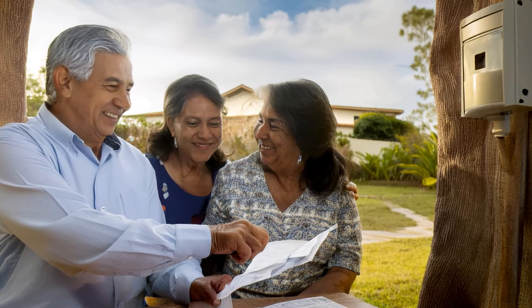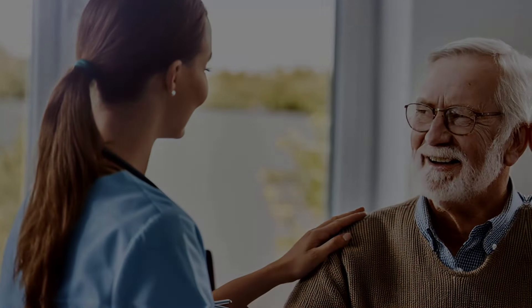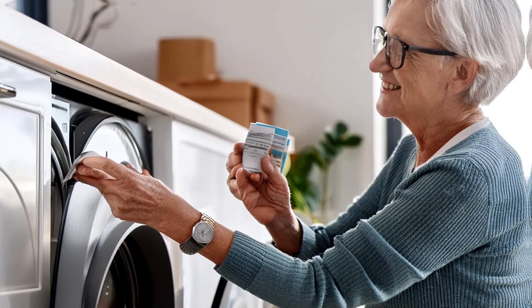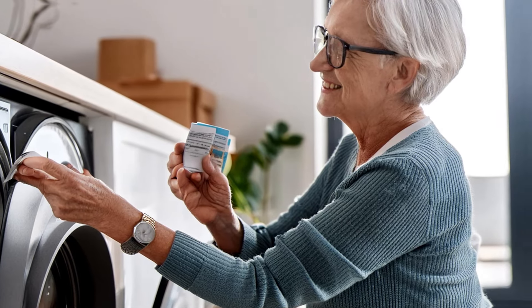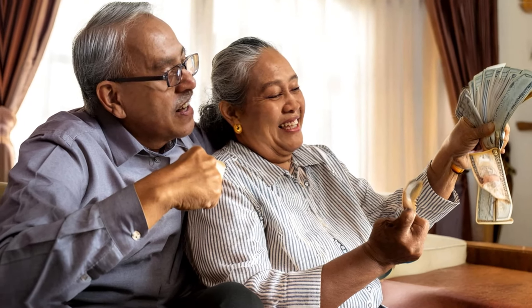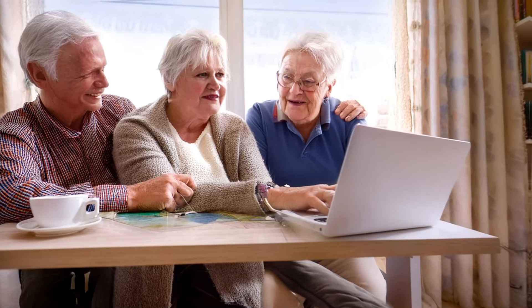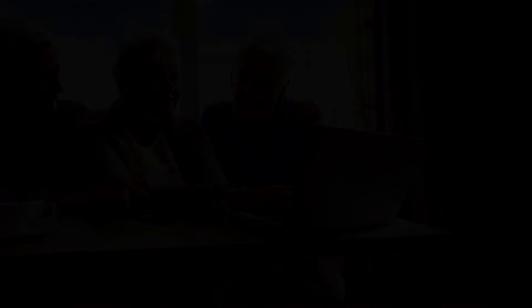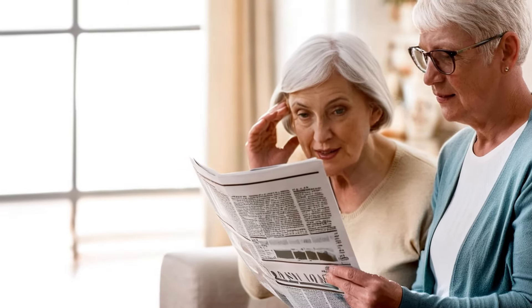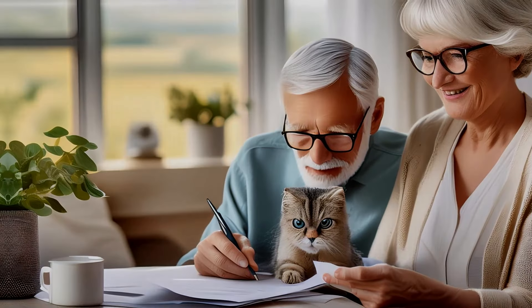The substantial increase in benefit payments raises questions about the long-term sustainability of Social Security programs. According to the latest SSA Trustees report, the Social Security trust funds are projected to be depleted by 2035. However, this doesn't mean the program will cease to exist — even after depletion, ongoing payroll taxes would still be able to pay about 80% of scheduled benefits. The program faces challenges such as an aging population and lower birth rates, meaning fewer workers are paying into the system for each beneficiary. Proposals to address these issues include raising the retirement age, increasing payroll taxes, adjusting the benefit formula, and lifting the cap on taxable earnings.